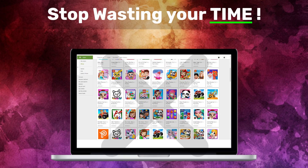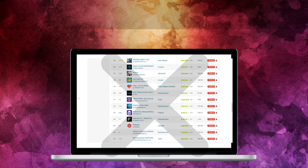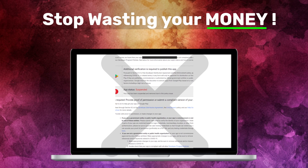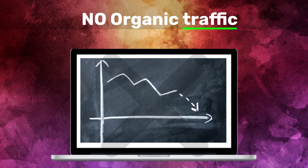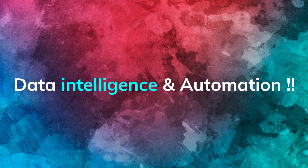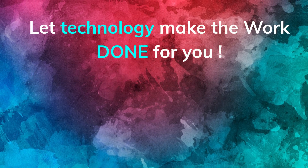Stop wasting your time on classic market research techniques and basic app spy scripts. Stop wasting your money and time on high-risk niches that lead to direct app suspension and account termination. Stop publishing apps without getting ranked and without getting any organic traffic. Today, let us present you the future of app store optimization — our secret: data intelligence and automation.